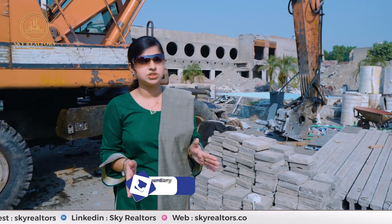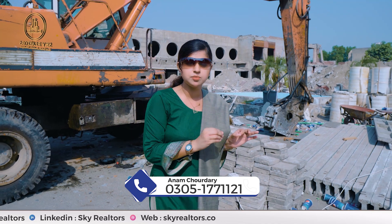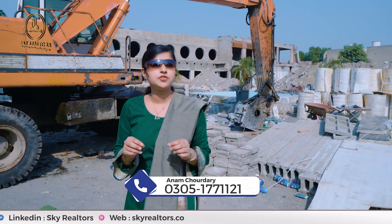The construction work here is progressing very quickly. As you can see, there is heavy machinery on site. There are 50-plus amenities available.